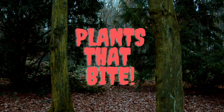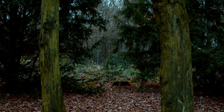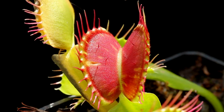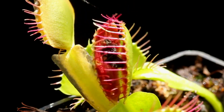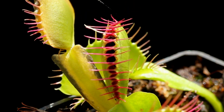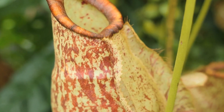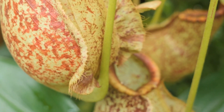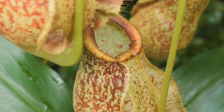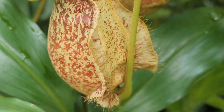Imagine a world where plants turn the tables on their insect prey, ensnaring them with deadly traps and slowly sipping the essence of their life from their unsuspecting victims. This is not the stuff of science fiction, but the captivating reality of carnivorous plants — nature's own cunning predators in the plant kingdom. In this botanical adventure, we'll delve deep into the shadows of these enigmatic flora, exploring their exotic habitats, their secret weapon-like adaptations, and the exhilarating experience of nurturing these voracious beauties in our own gardens.